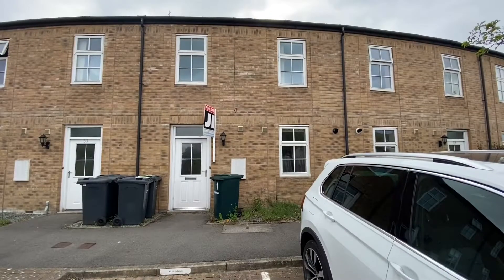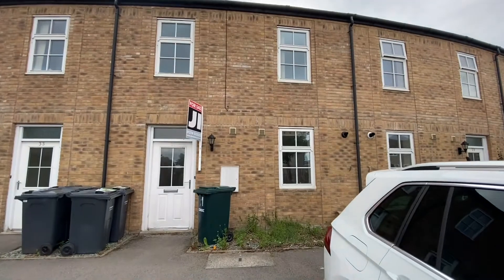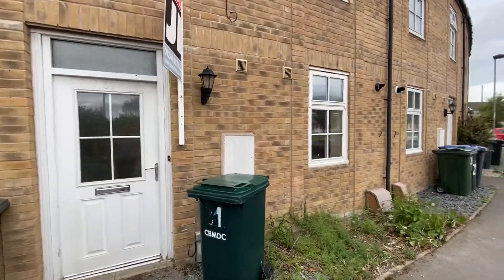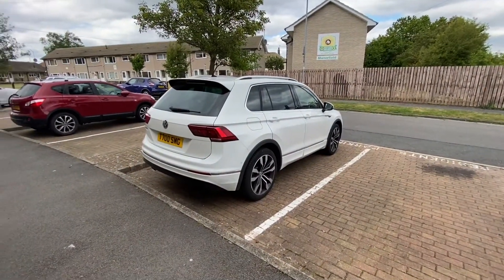So this is 31 Little Lands Inn Cottingley, it's a three bedroom townhouse. Just before I go inside, there is a parking space there which is allocated to this property.